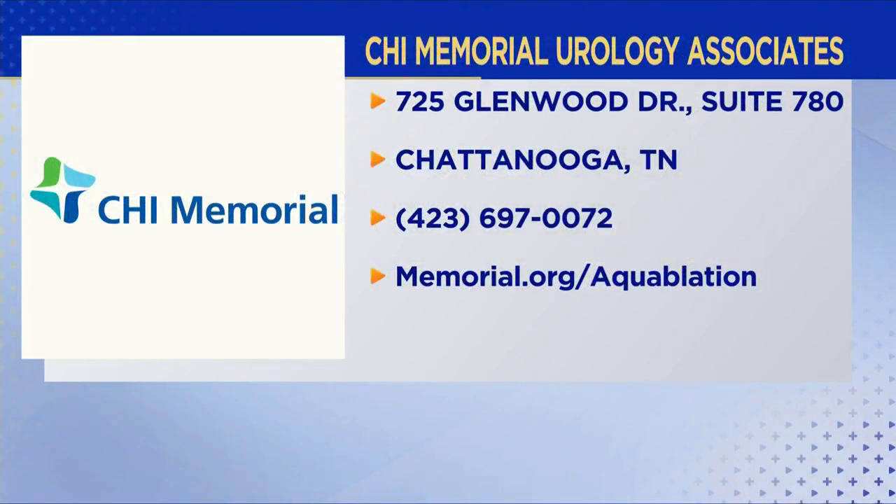For you as a physician, does it mean a lot to be able to bring the newest thing to your patients? I'm always trying to push the envelope and bring the newest technology to Memorial, and I'm fortunate that they support us in that — it really helps our men in the community. You can reach Dr. Mullins at CHI Memorial Urology Associates on Glenwood. The phone number is 697-0072. The procedure is called aqua ablation, but his primary interest is in getting you the best solution for your life.